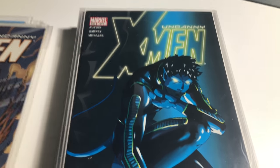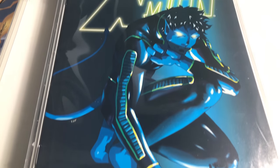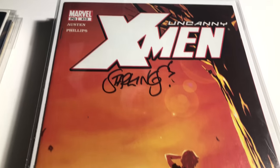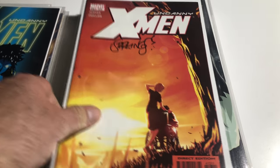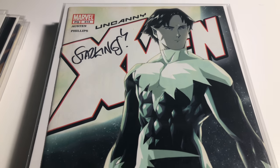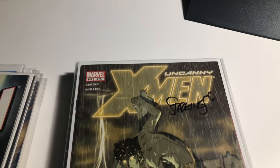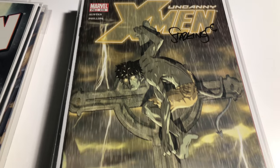412 — I feel like this book is key but it doesn't have anything on it — signed by Mark Morales. 413 signed by Richard Starkings. 414 Starkings. 415 — Iceman undergoes a mutation — signed by Richard Starkings.